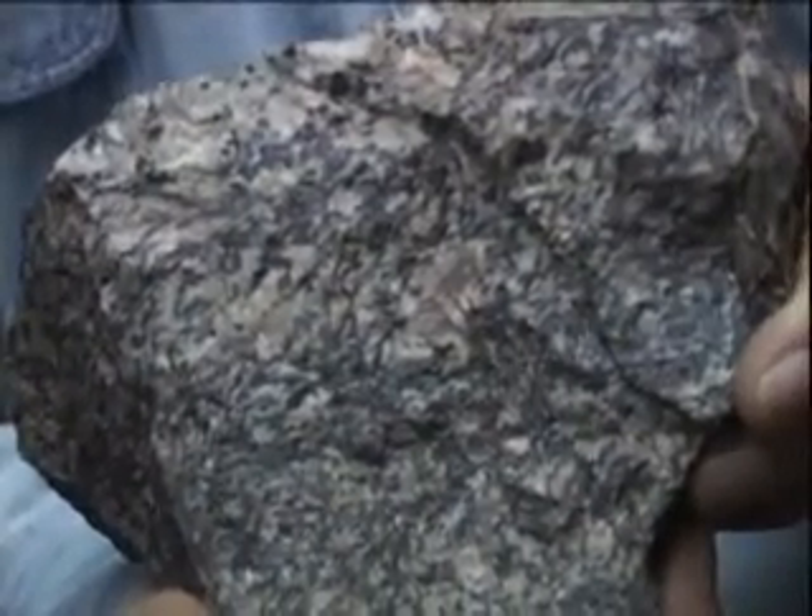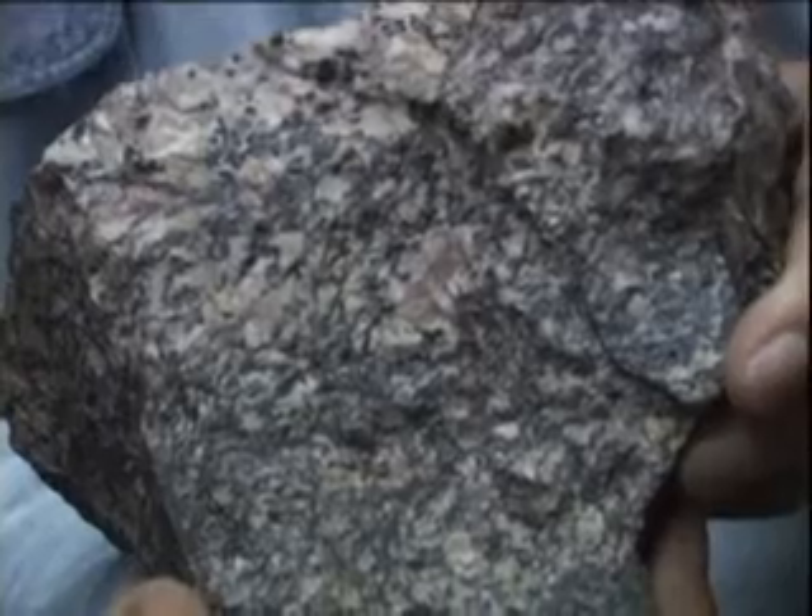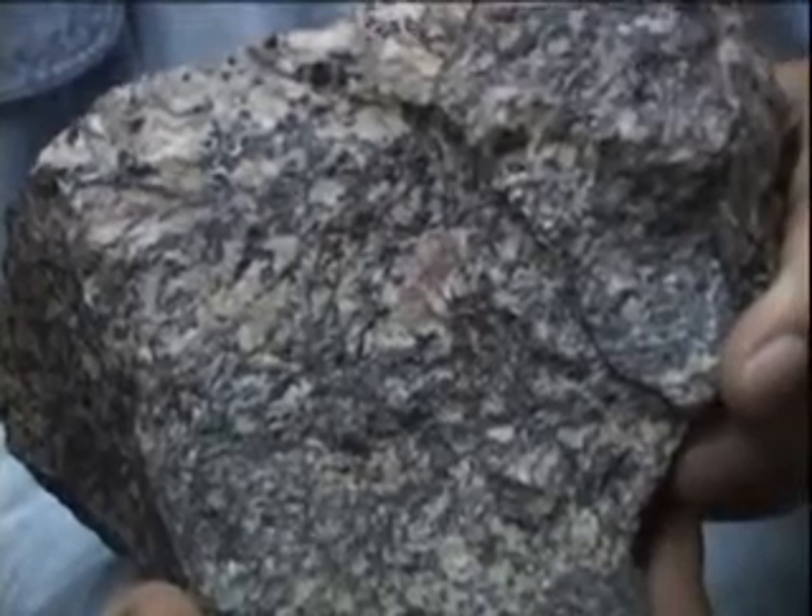The sample I'm holding now contains two of the major zinc ore minerals from Sterling Hill. The tan one is Willamite. The black one is Franklinite. That's about all you see in this rock — black and tan. This is a very rich piece of zinc ore.